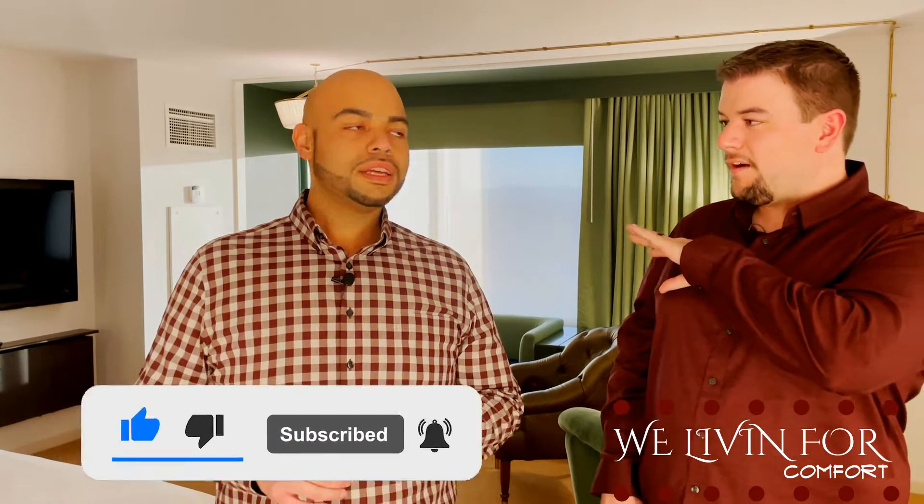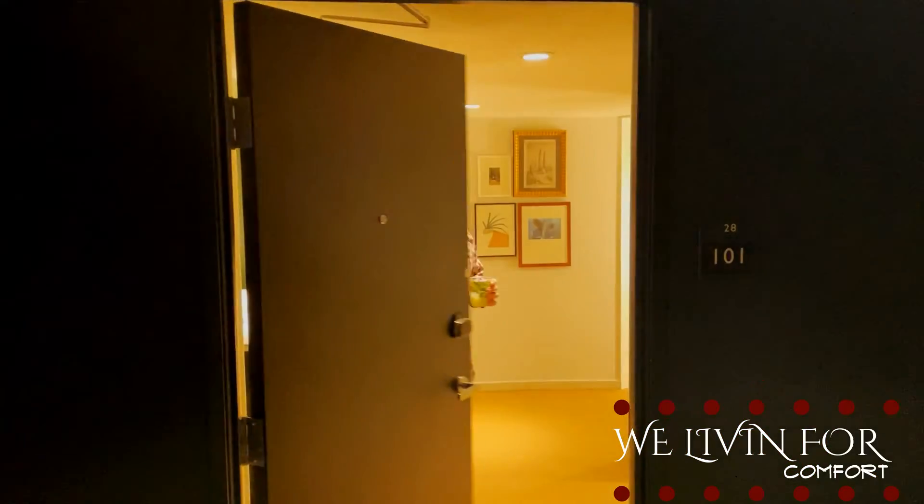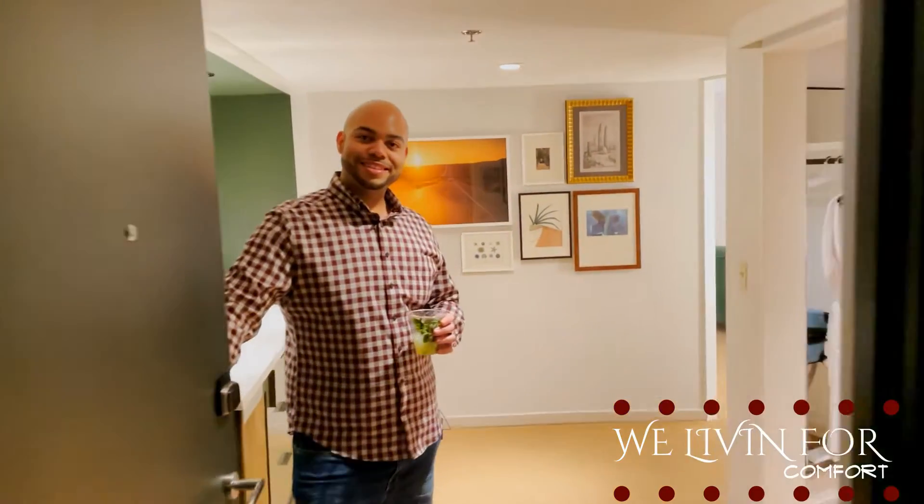It's not quite up to my bougie standards of having separated seating and bedroom areas — they're merged in this case. But even still, it's a really spacious room. Hey everyone, welcome to the Nighthawk Suite at Park MGM, come on in!